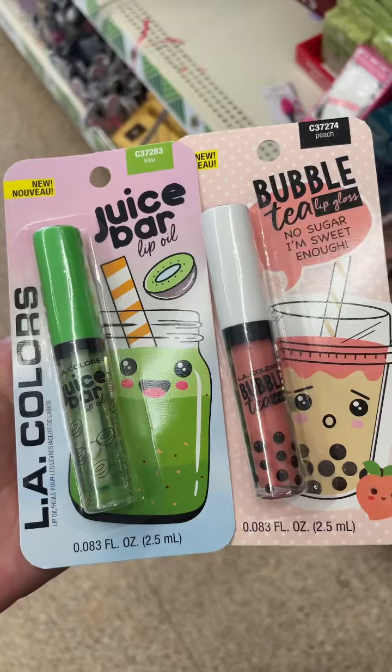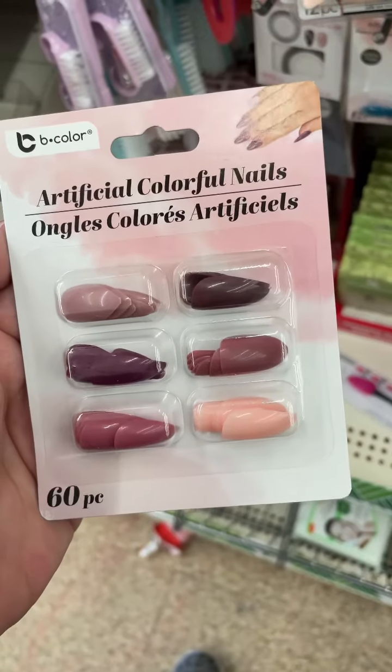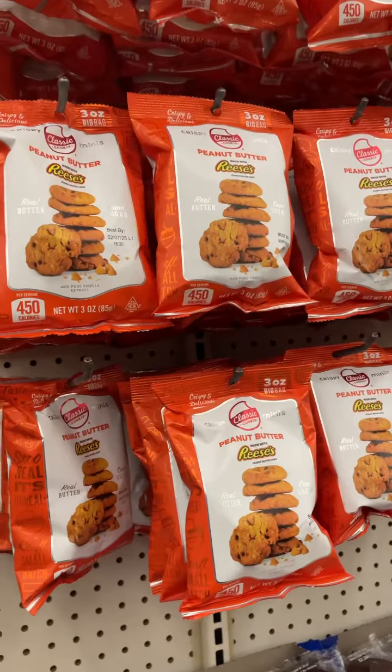I also found these new lip oils and lip glosses by LA Colors — that packaging is super adorable. They've also got a 60-piece press-on nail set, so you get six different sets, which is awesome.